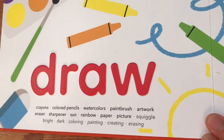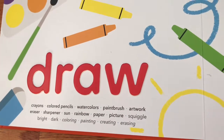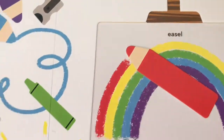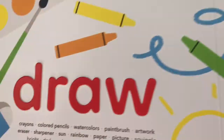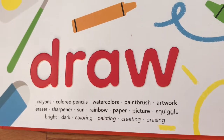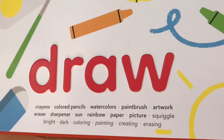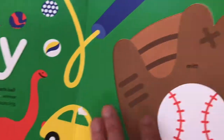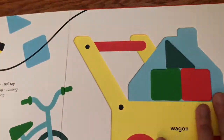There's the main word and then a lot of associated words below it, which makes for great conversation. Like 'draw' — what do you draw with? Here it shows all the different things you can draw with, and what else goes with drawing — like coloring and erasing and squiggles, almost like stream of consciousness. So it's a great way to build vocabulary and let kids explore with all their senses.